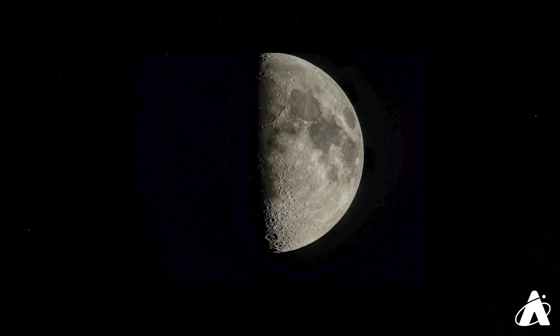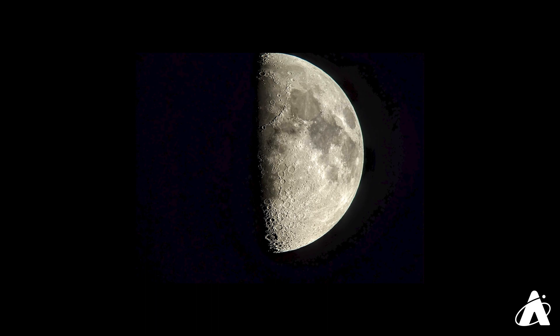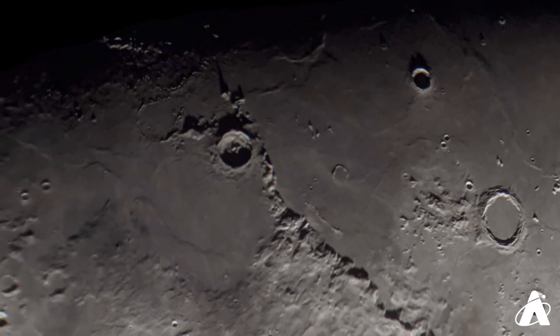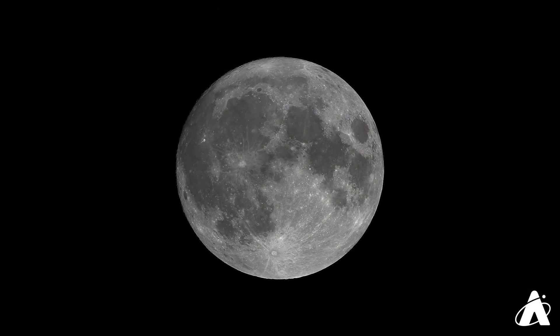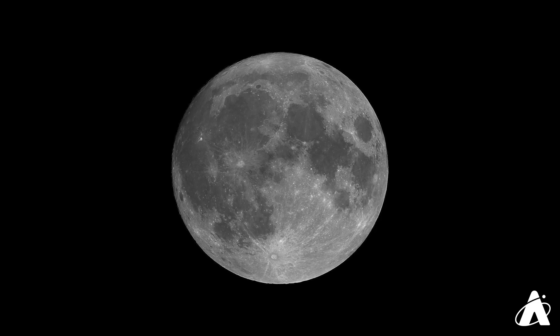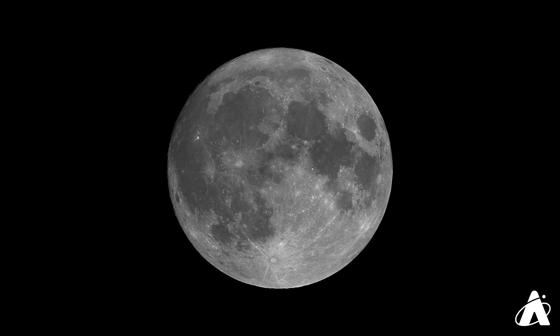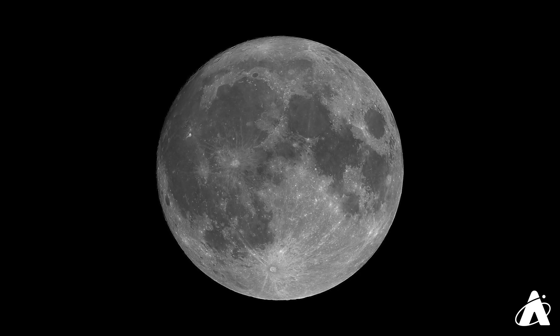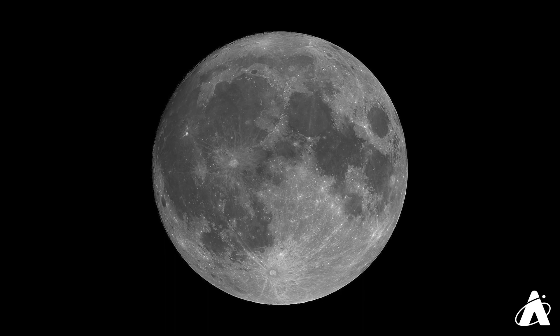The full Moon presents a very different view than the first quarter that we looked at last week. Of course the shape is different, but the way its surface looks changes too. The first quarter Moon and the days surrounding it are a prime time to look at the topography of the Moon — the cratering and the texture of the Moon is apparent, especially through binoculars or a telescope. The full Moon though looks very flat, with little shadowing visible. It's really difficult to get a sense of depth during this phase.